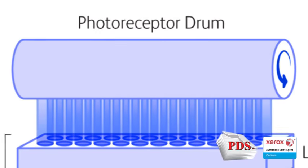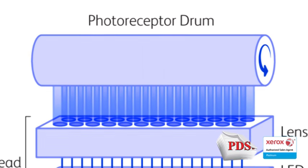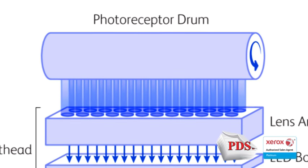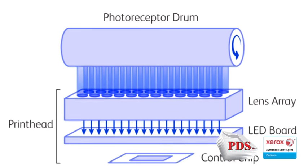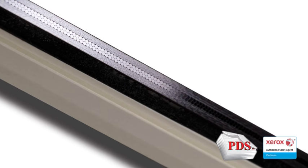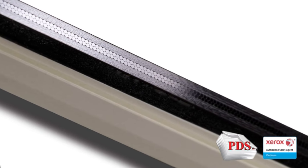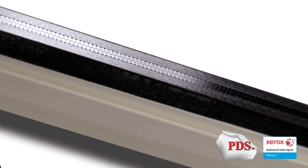An LED printer uses the same process, only instead of an intricate system of mirrors, Hi-Q LED technology from Xerox controls each of the 10,240 LEDs. Individual control resolves the timing and lighting inconsistencies of the past to produce resolution that often exceeds comparable laser systems.